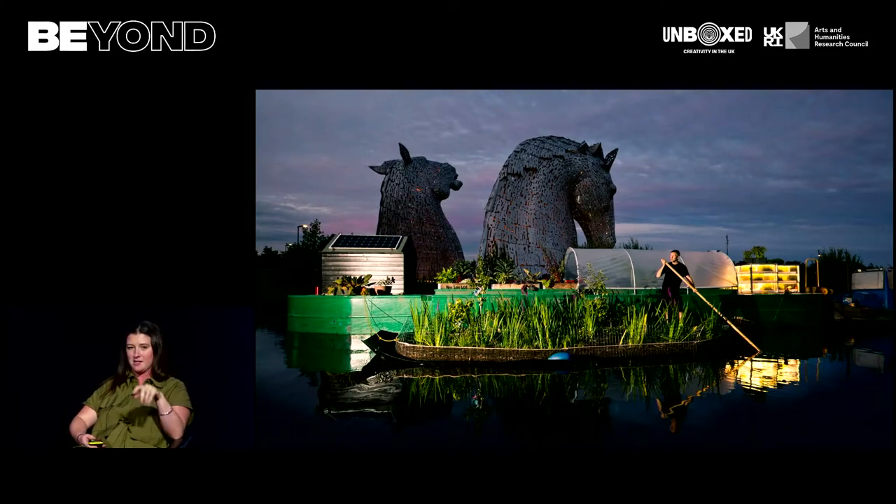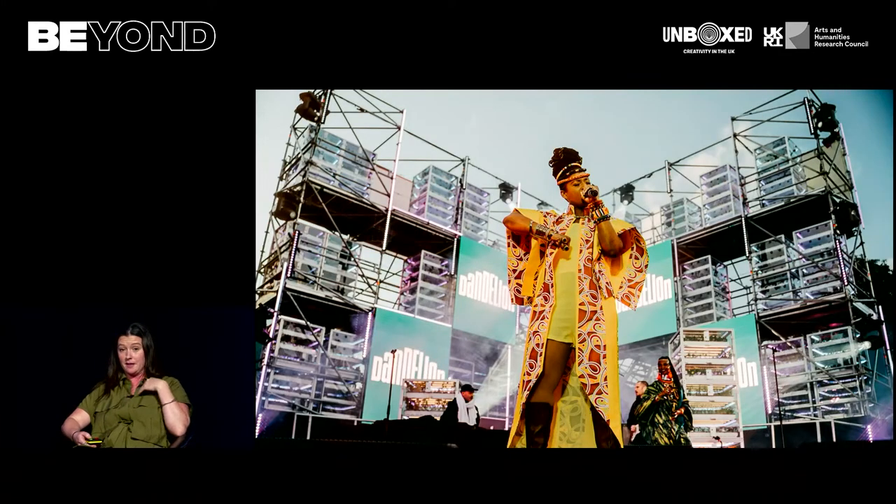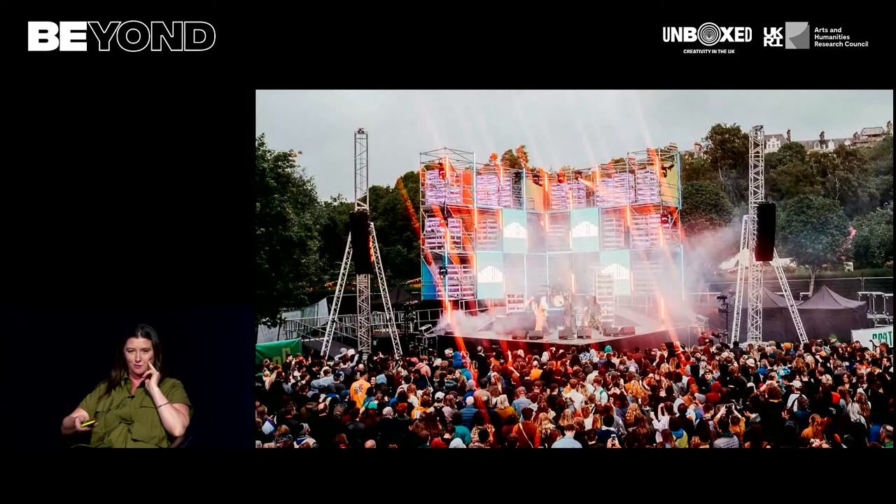Near the Kelpies, an iconic Scottish location, our beautiful barge had for the first time in 120 years a market garden on the Union Canal — quite pleasing for the canal communities involved. We ran two huge festivals: one in Glasgow in June with 44,000 people, and one in Inverness in September with 25,000 people. This was our opportunity to bring together all the different elements of the Dandelion project — lots of music, lots of community.